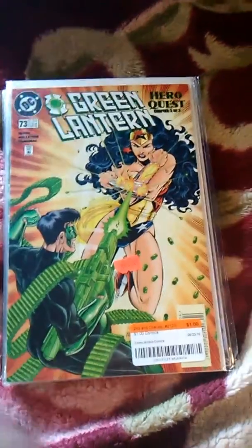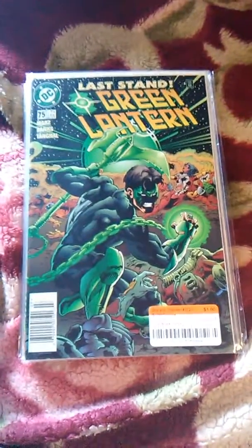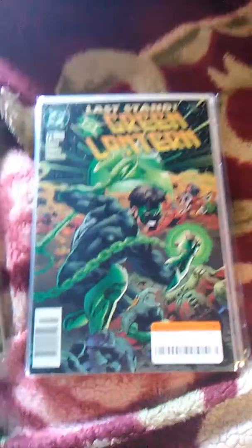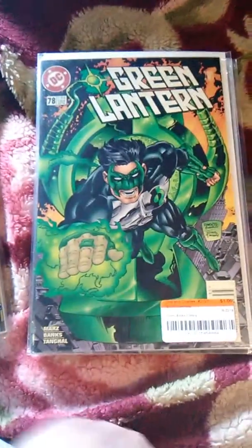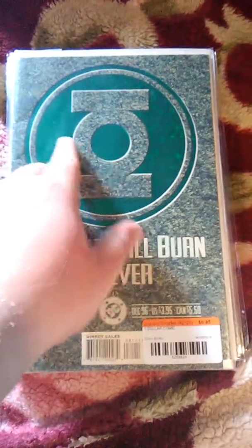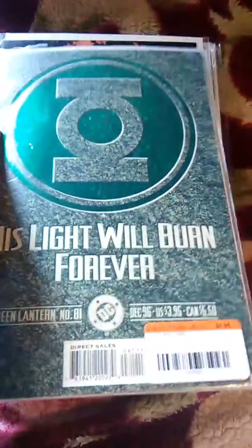I also grabbed Wonder Woman, issue 75, and 78. I heard a lot of people say he's pretty good. And issue 81 — I love this cover, when I saw it I said I had to get it. I love how it's bumpy.